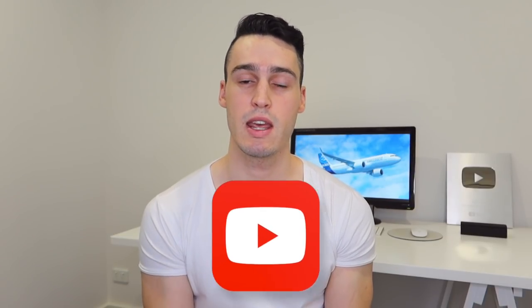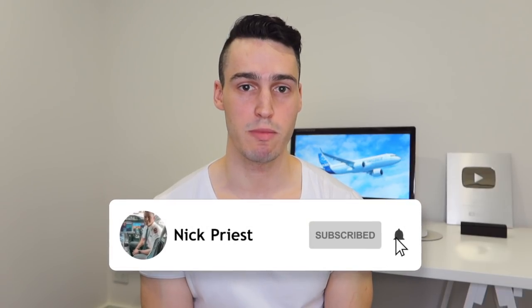Welcome back to another video, and if this is your first time watching, welcome. My name is Nick Priest. I am currently a first officer on the Airbus 320, and if you do like aviation, travel and lifestyle blogs, make sure to hit that subscribe button. Today's topic, as you can see by the title: what happens on an airline pilot's check to line or line check.